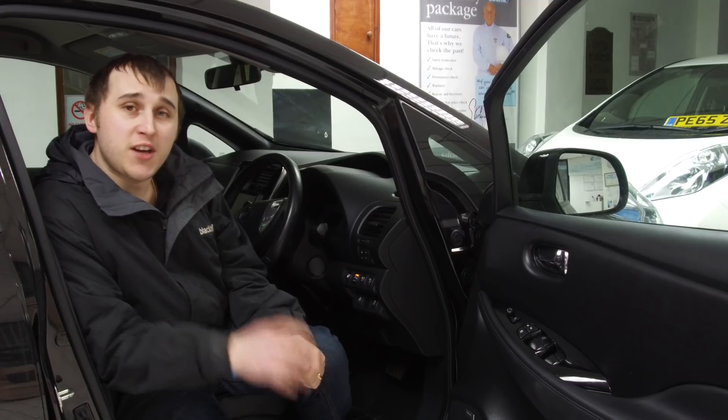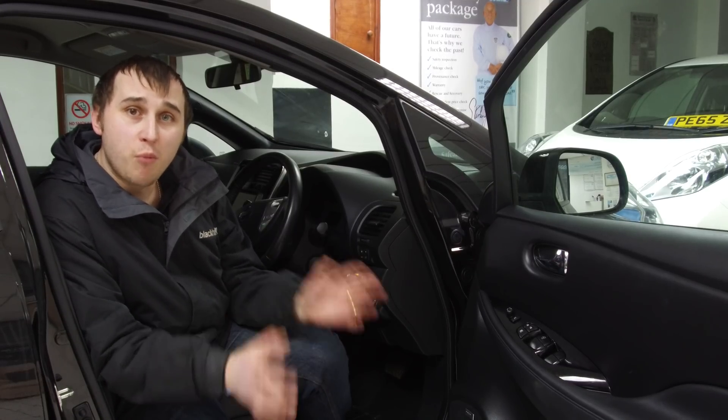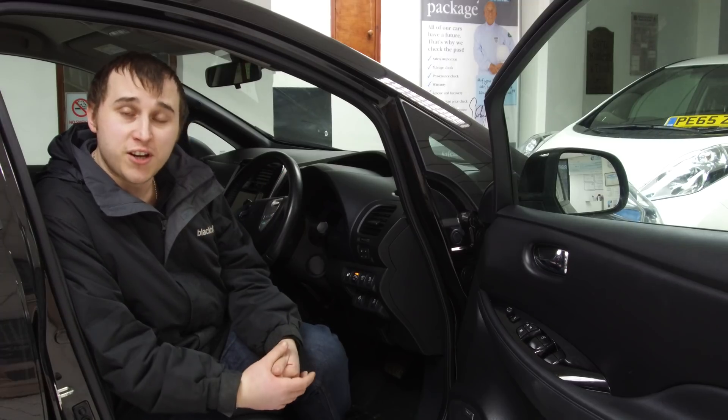Welcome to this week's video. This week we're going to be talking about whether you can save money by charging your electric car at night.